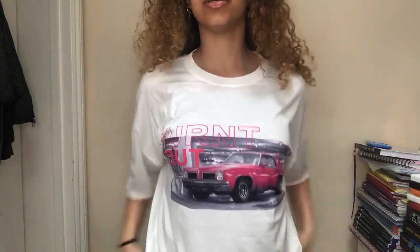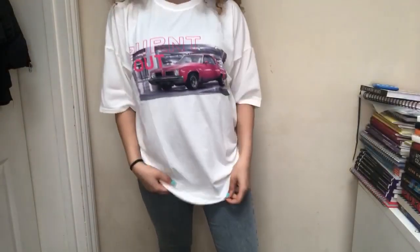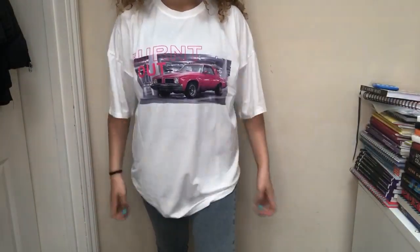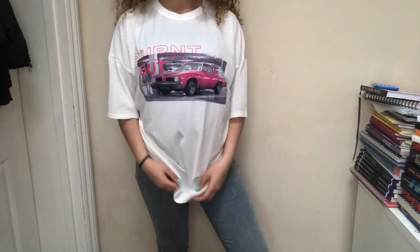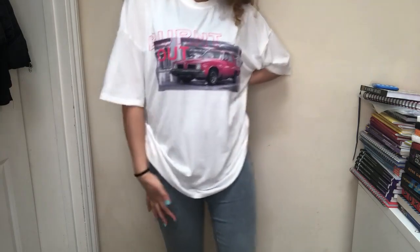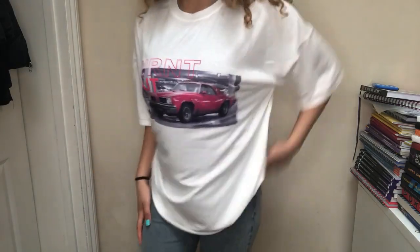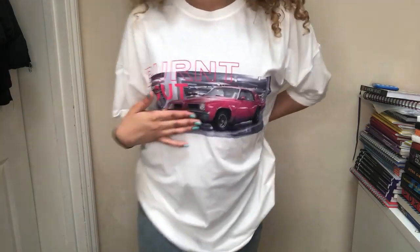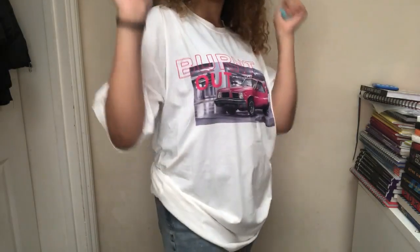This is what it looks like when you put it on. You could wear it all the way down, but I prefer to kind of bring it up and give it more pizzazz. I think it's super cute. I love the pink in the picture because pink is my favourite colour.